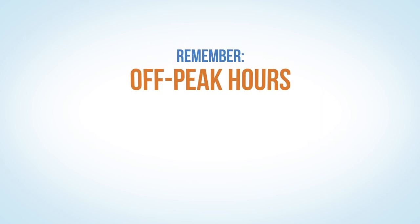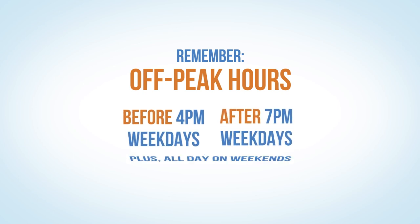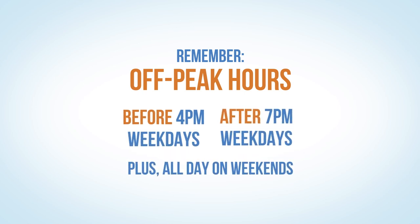Remember, off-peak hours on your plan are anytime before 4 p.m. and after 7 p.m. weekdays, plus all day on weekends. To pre-cool,